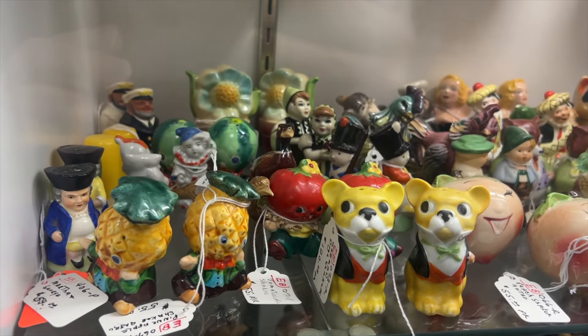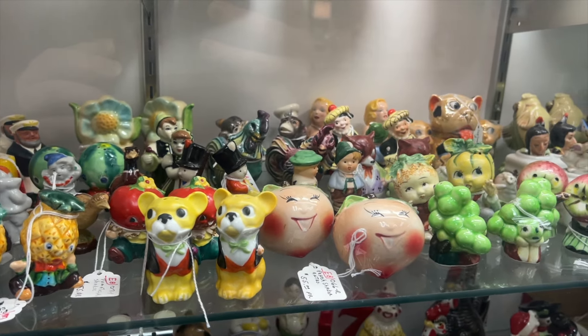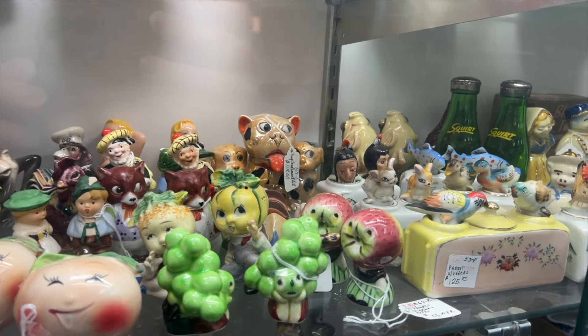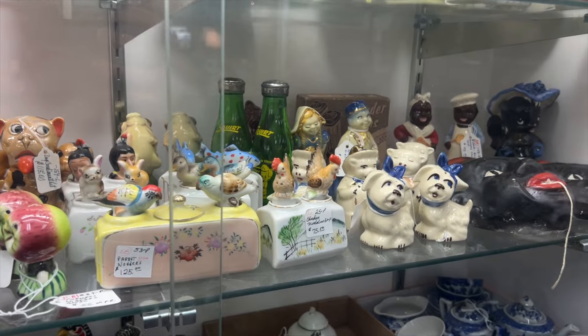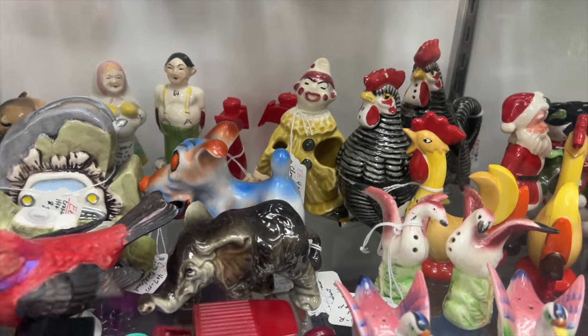Have you ever seen such unique salt and pepper shakers before? I've never seen so many in one place — look at all these, they're different shapes and creatures. Usually you just get some normal salt and pepper shakers with a couple weird shapes of fruits and stuff, but here everything is a salt shaker. You never know what they'll turn into a salt and pepper shaker.